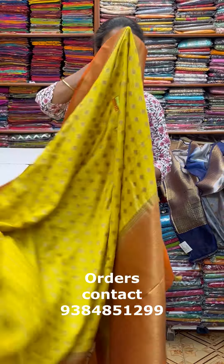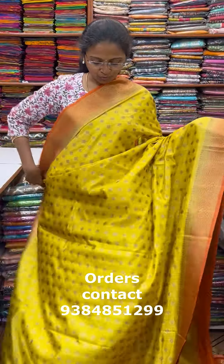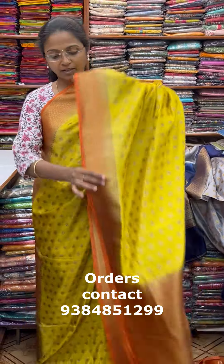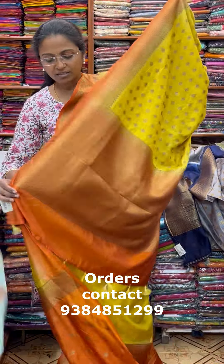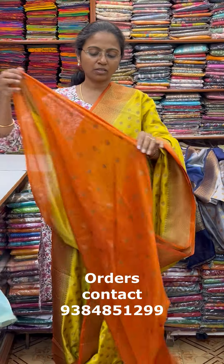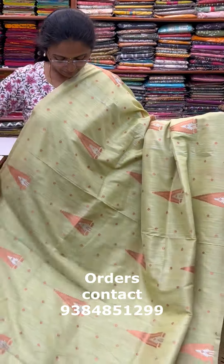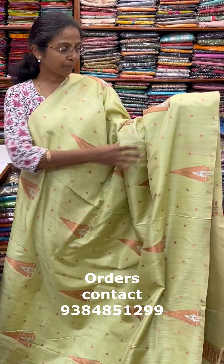The next color is a lovely shade of light yellow with orange contrasting border. The pallu of the saree is this with tassle, and the blouse for this saree. The price of this saree is 2150.